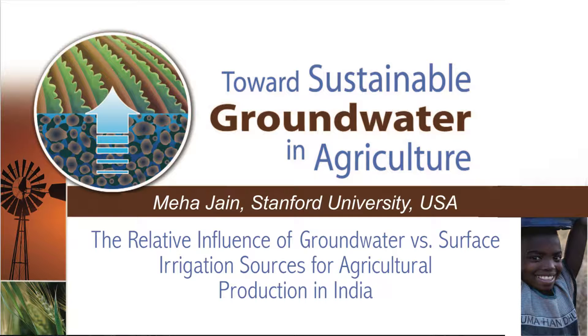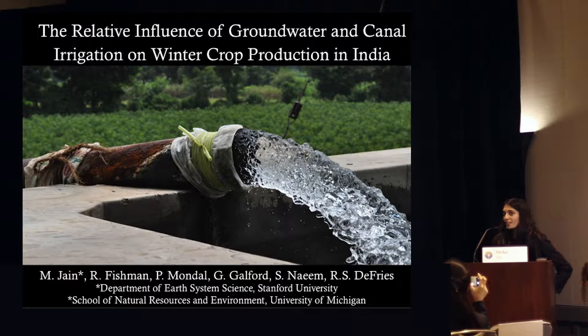My name is Meha Jain. I'm currently a postdoc at Stanford University and will be starting as an assistant professor at the University of Michigan this fall. Today I wanted to present some work that my colleagues and I are doing to try to understand the relative influence of canal versus groundwater irrigation for crop production in India.